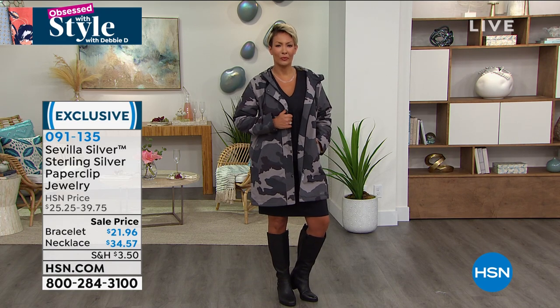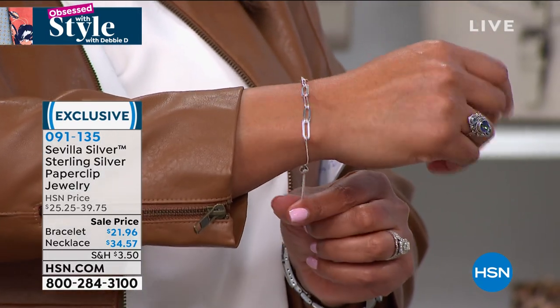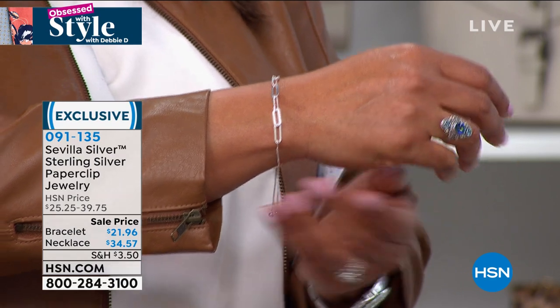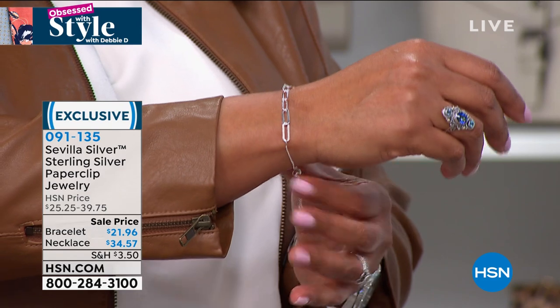I can show you the bracelet on my wrist — it's a matching bracelet, I would get the whole set. It is so cute, it's adjustable. You can make it as long or as big as you want, about nine inches in length. We also have a gorgeous ring coming up by Bali. On FlexPay, it's about 13 bucks to get home the whole set.